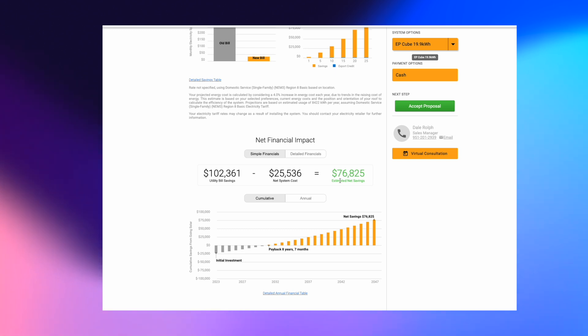$80,000 isn't chump change, especially as the cost of energy continues to rise. Comparing to the Franklin with 27 kilowatt hours of storage — $70,000 over 25 years. It's marginally close to the EP Cube because the larger storage capacity compensates for the lower quality battery. But your payback period is over 11 years — way longer than Enphase and way longer than the EP Cube. So it's a balance between these three products depending on what you're trying to accomplish.